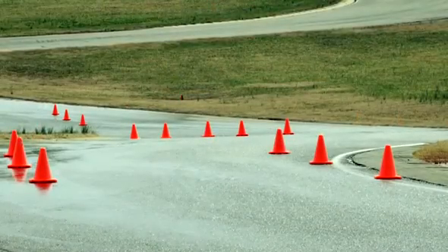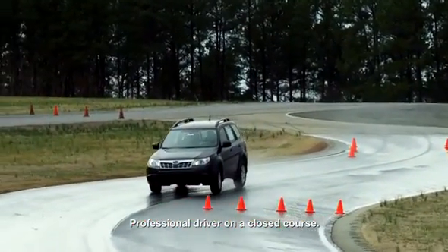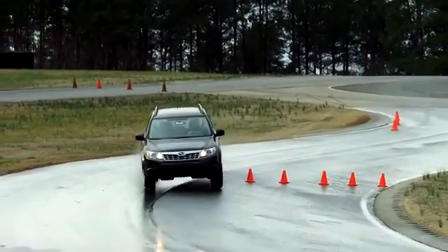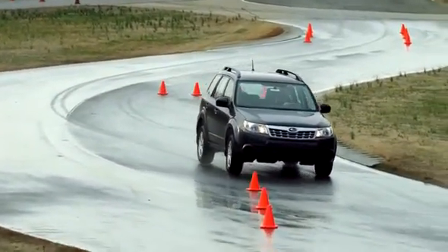Cones are set to indicate traveling lanes and the road hazard, and here's what each vehicle has to do: get into the turn, make an evasive lane change to avoid the hazard, and then correct itself without incident.